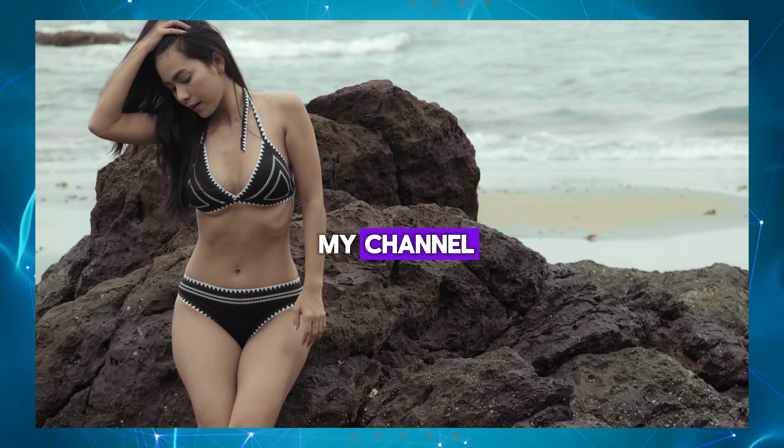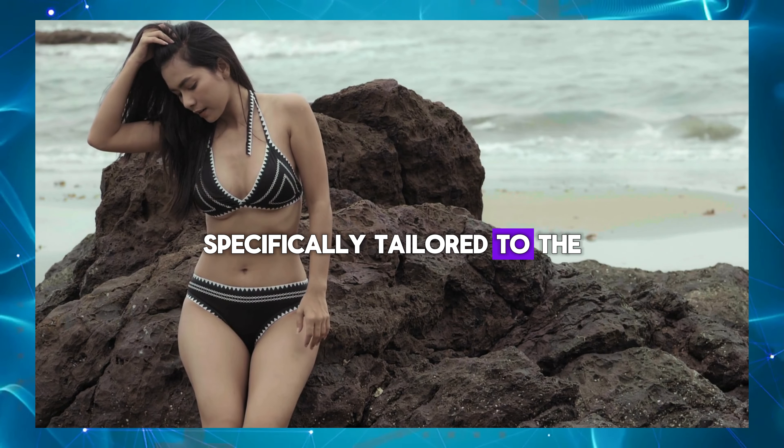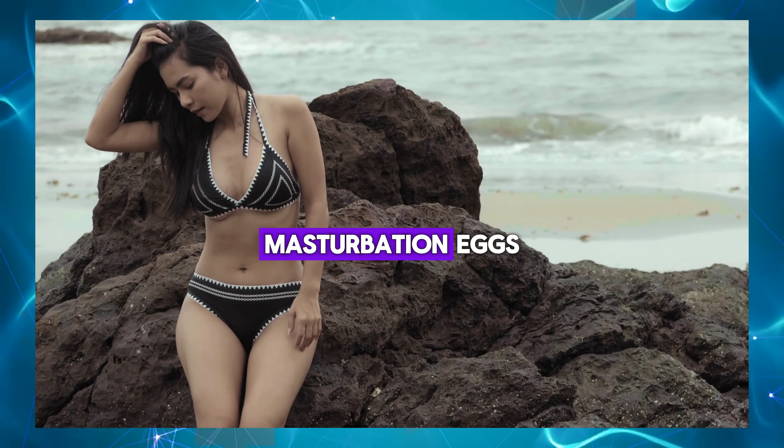Hello everyone and welcome back to my channel. Today we're diving into a topic that's specifically tailored to the needs of men: masturbation eggs.